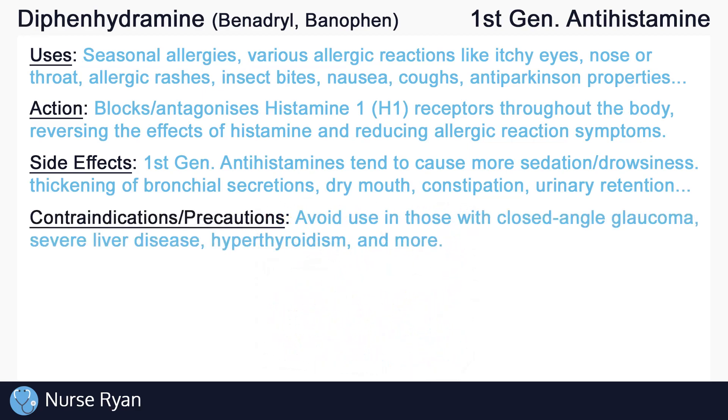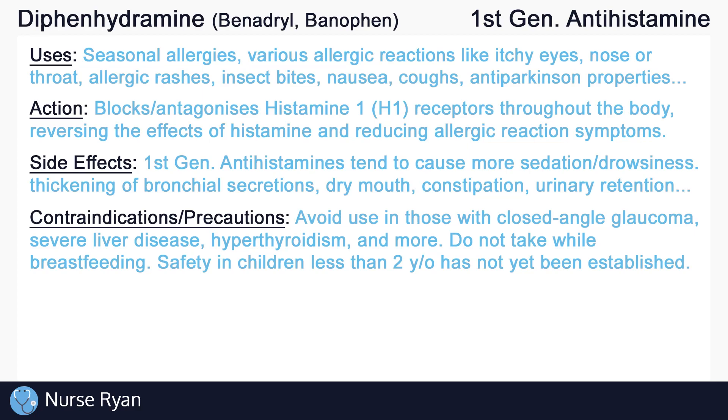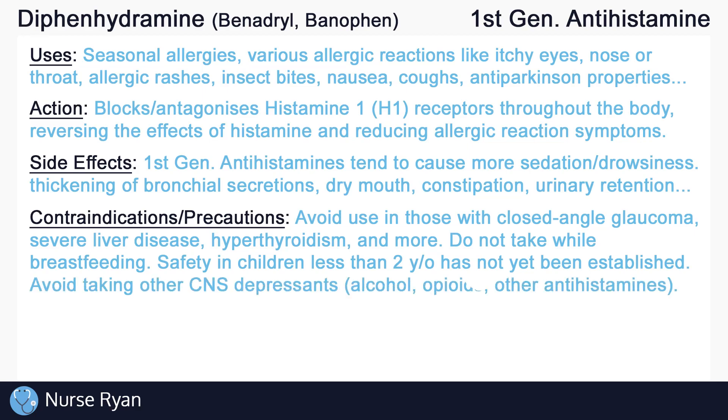Avoid use of diphenhydramine in those with closed-angle glaucoma, severe liver disease, hyperthyroidism, and more. Diphenhydramine is contraindicated with breastfeeding and safety in children less than 2 years old has not yet been established. Do not take diphenhydramine with other CNS depressants like alcohol, opioids, or other antihistamines unless directed by the healthcare provider.